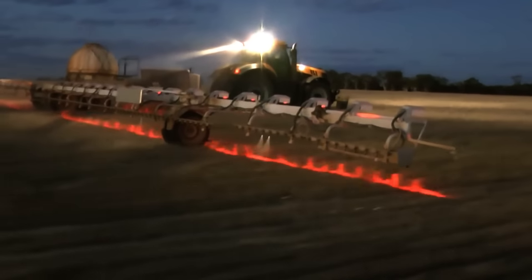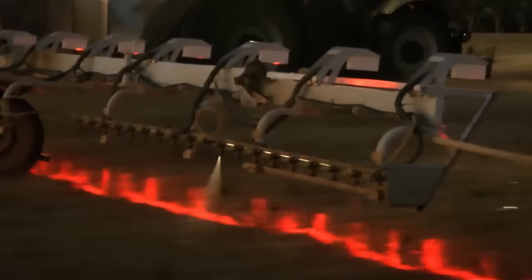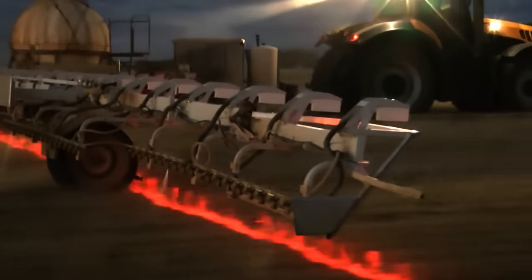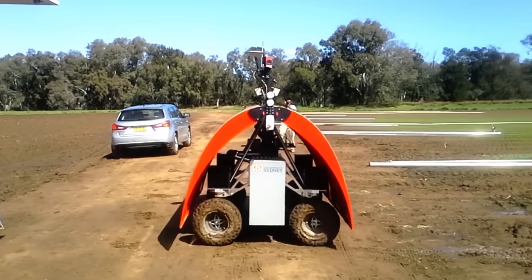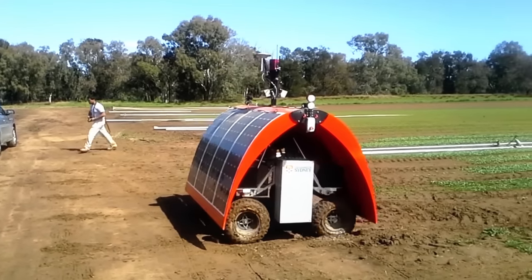This is known as precision farming, and see here how the lasers on this tractor can detect the presence of weed to only treat affected areas. And this is the Ladybird Rover, a working solar-powered prototype that conducts autonomous farmer surveillance, mapping and weed detection.